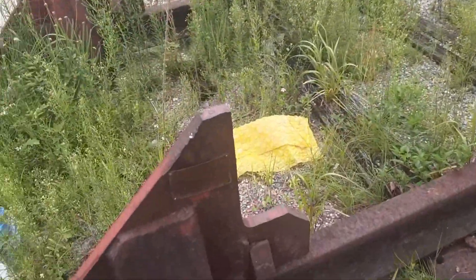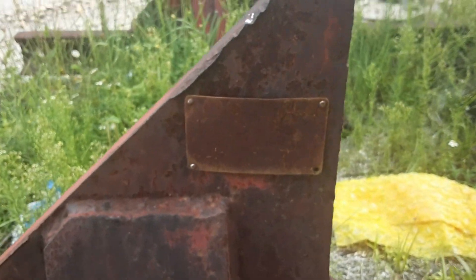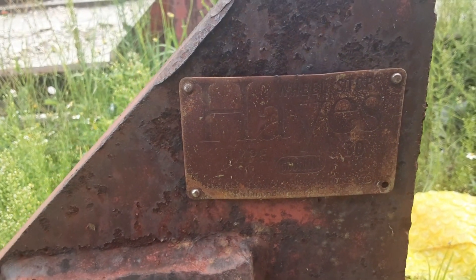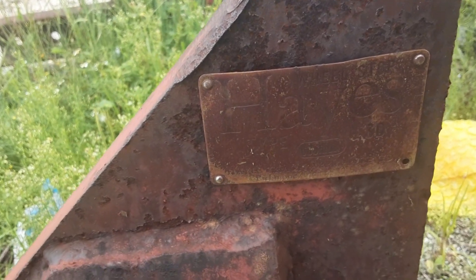I think these were made by W.C. Hayes. Look at that — that's why I'm your railroad archaeologist. W.C. Hayes. The rest of the writing — I gotta confess, I'm not wearing my reading glasses and it's pretty oxidated, so I can't make it all out. I know it says wheel stop, Hayes, but the other numbers I can't make out.